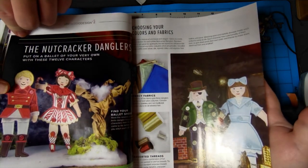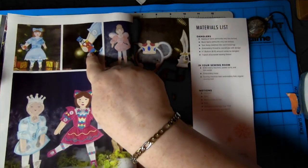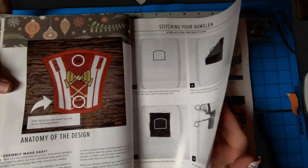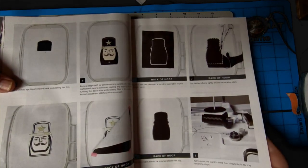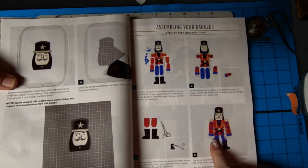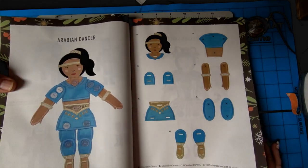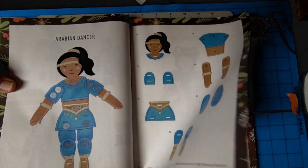The nutcracker danglers — do you like nutcracker stuff? Yeah, a little bit. My favorite is the old father Christmas ones. In England they say father Christmas. Anatomy of the design — that's so pretty. Nutcracker head. Oh, he's pretty cool. So he's a big dangler — you do all the pieces and then you put them together, and he's movable. Oh, I love it with the buttons — how cute is that? A buttonhole and then you sew on the buttons — awesome.